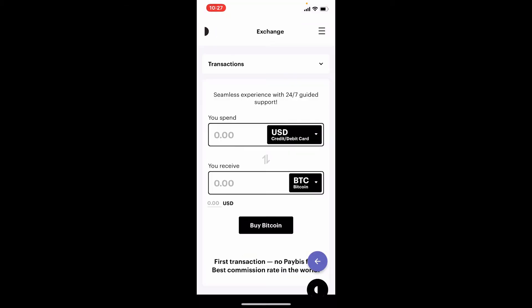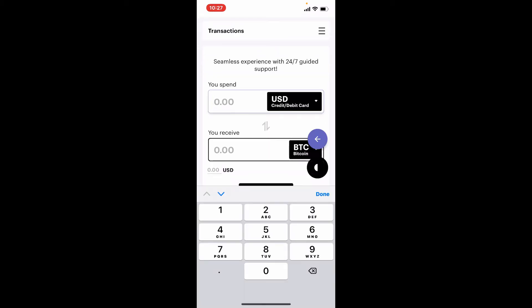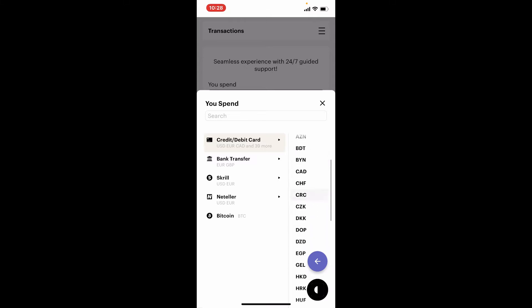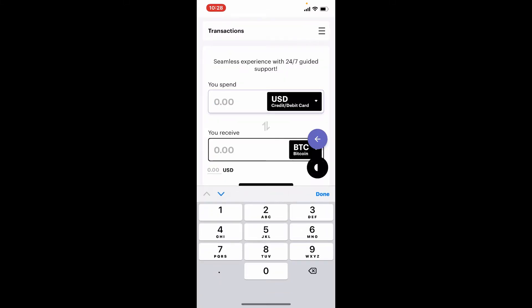Once you are, go to the exchange page and right where you can see 'You Spend', select your currency by tapping on the USD dropdown and choose the currency you'd like to use. Once you make your choice, go ahead and type in the amount of USD you are trying to spend to receive Ethereum.